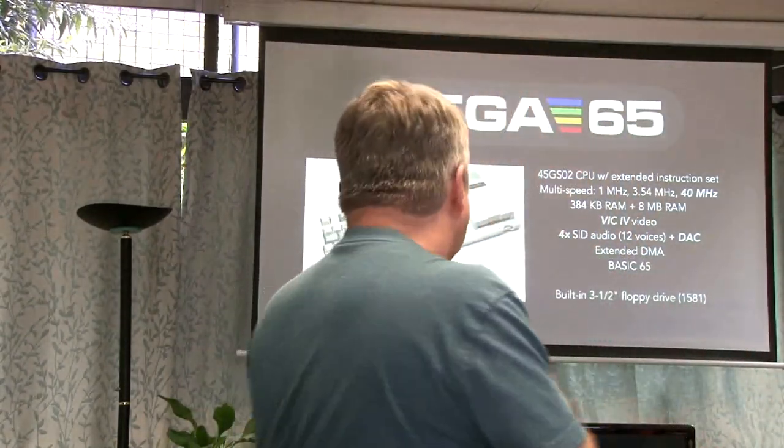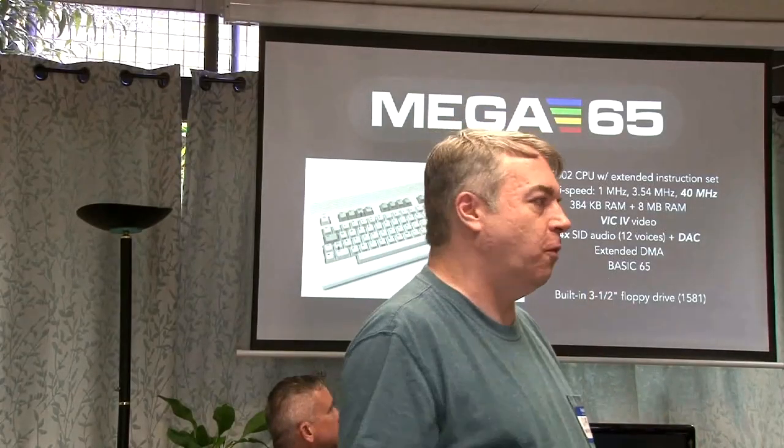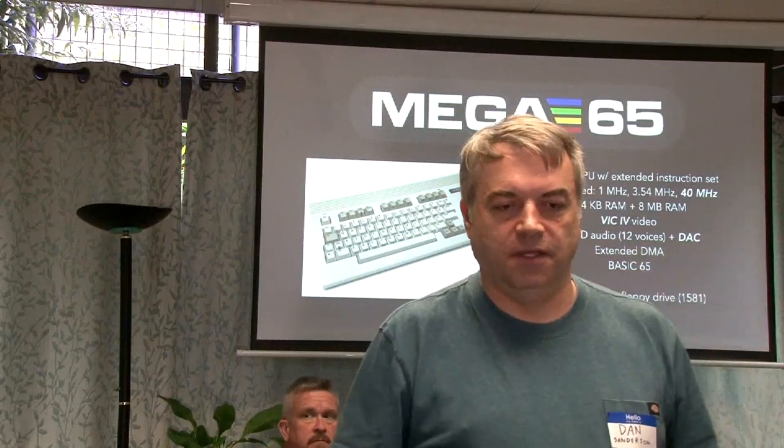The RAM: the Commodore 65 was meant to be expandable, so this is expanded by default with 384 kilobytes, plus a separate bank of 8 megabytes for other purposes — great for tool building. The video chip is now the VIC-4, a new extended sequel to the VIC-3. Many of the VIC-4's features — especially new color modes, new drawing modes, and compositing — are based largely on era-appropriate arcade-style graphics. It's still pretty vintage but has lots of new features that make it fun and easy to use for building games.